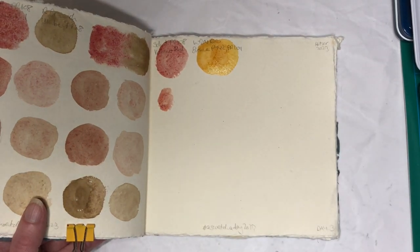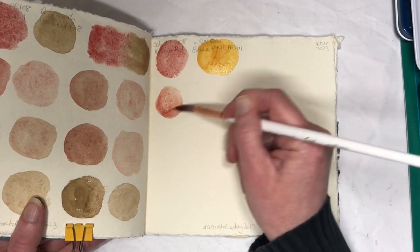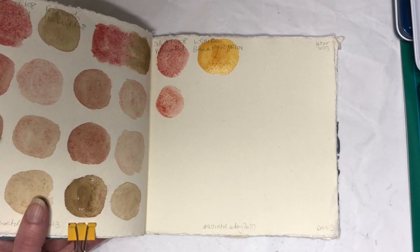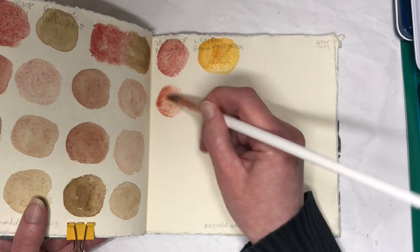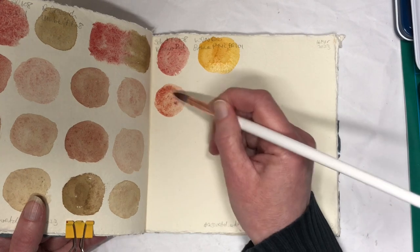I think that's the right pigment information. I haven't actually looked it up again but I think that's the right one. If it's not, I will put the right information in the description below, but I'm pretty sure I'm right about this. It's not PY43, I think it's PY42.